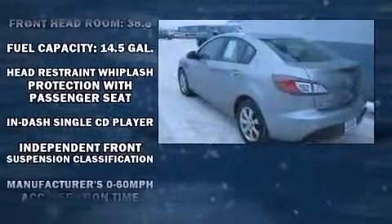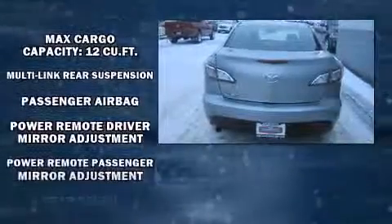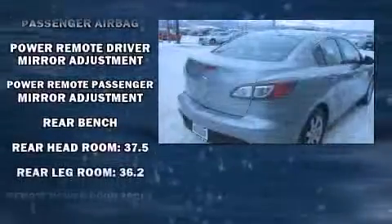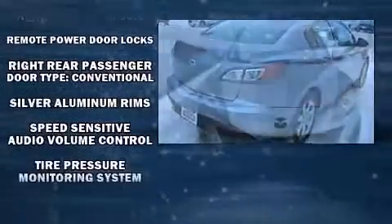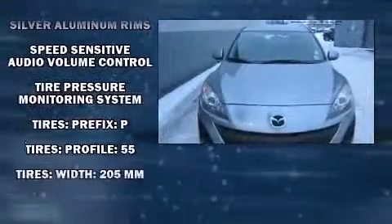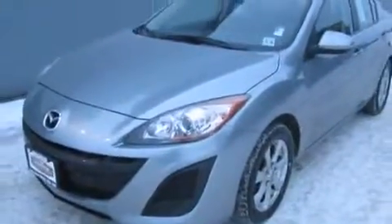Mazda infused the interior with top-shelf amenities such as one-touch window functionality, a tachometer, and remote keyless entry. In the event of a rollover collision, side curtain airbags provide additional protection for outboard seated passengers.